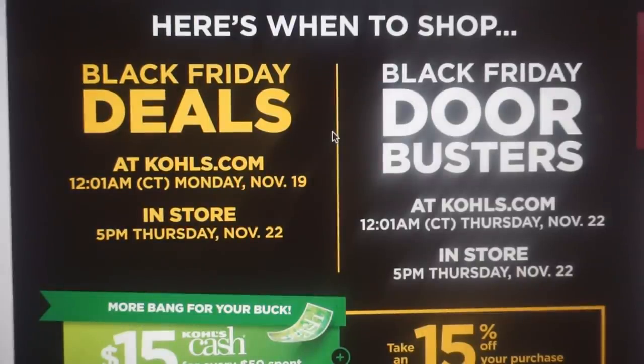Just a reminder — the Black Friday deals will be available on Kohl's.com Monday November 19th, in store at 5 PM Thursday November 22nd. Get ahead of the game and shop online November 19th without leaving home. The Black Friday door busters start at Kohl's.com at 12:01 AM Thursday November 22nd and in store at 5 PM Thursday the 22nd. Check out the ad in the description box and comment — what is your favorite item? Any feedback is awesome. Thanks so much for watching, guys. Bye-bye.